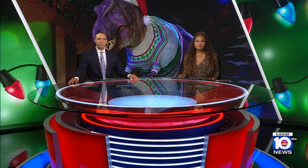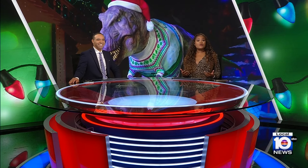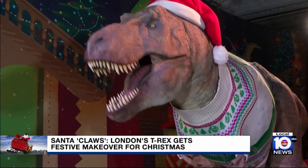A T-Rex at London's Natural History Museum is getting a Christmas makeover. The dino debuted its new Christmas jumper and hat on Tuesday, marking the start of the museum's holiday celebrations.